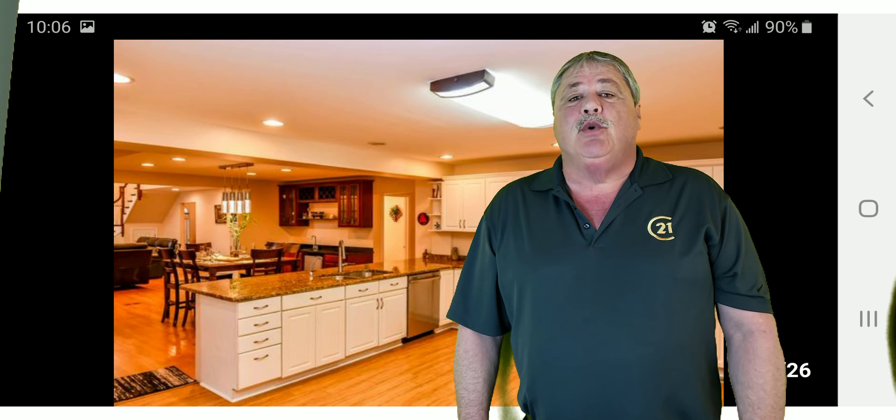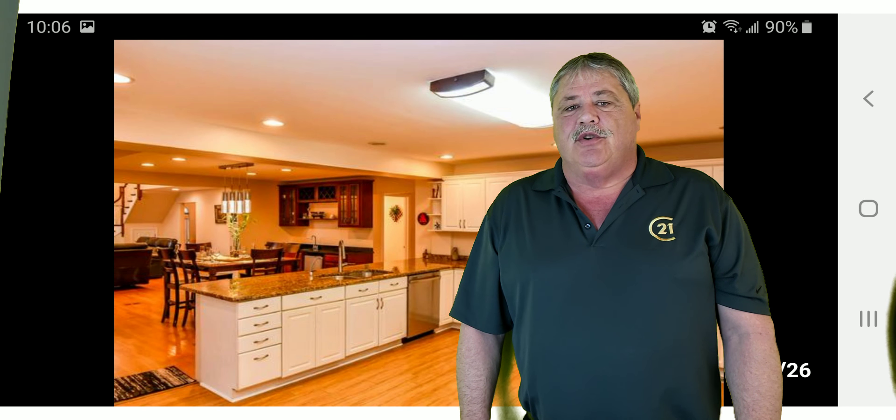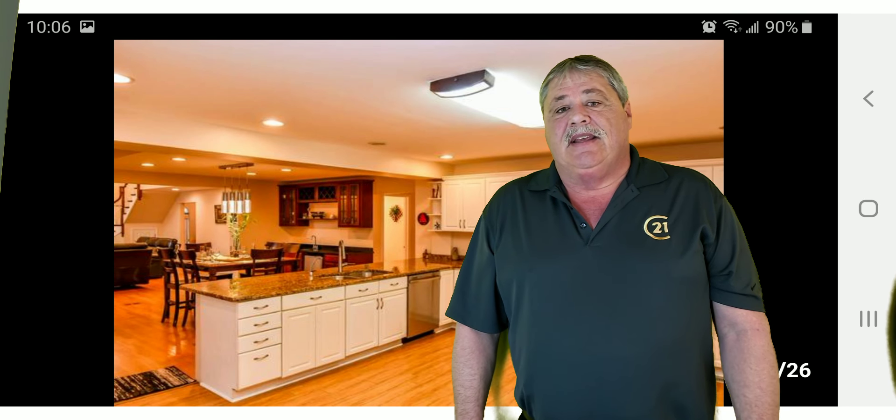This home has everything you would want to see. We're doing an open house here this Saturday, February 1st from 1 to 3. I'd like to see you stop by.